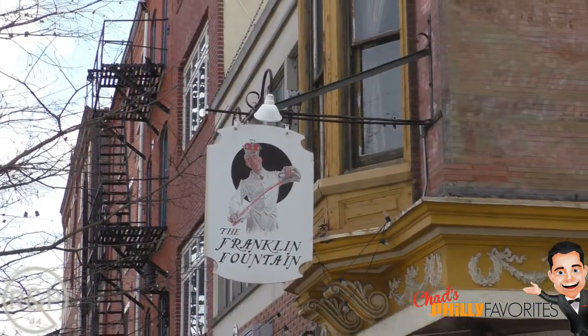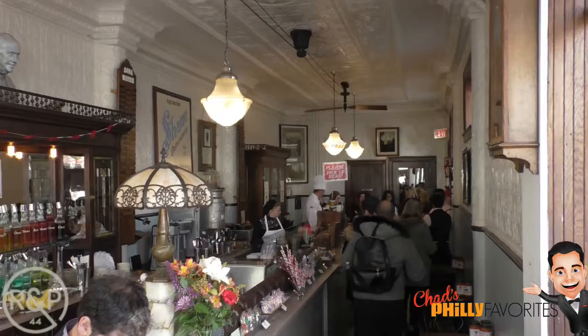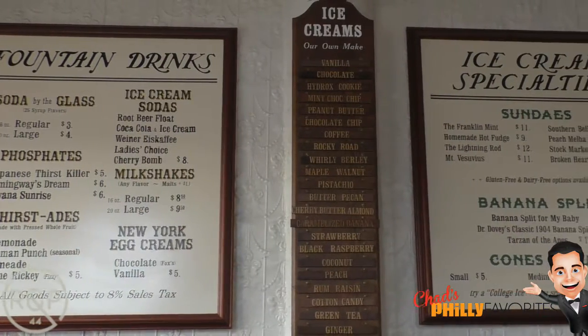This is a really cool, old-fashioned ice cream parlor where they wear the bow ties and the long aprons, and they serve egg creams and they have great root beer for root beer floats.